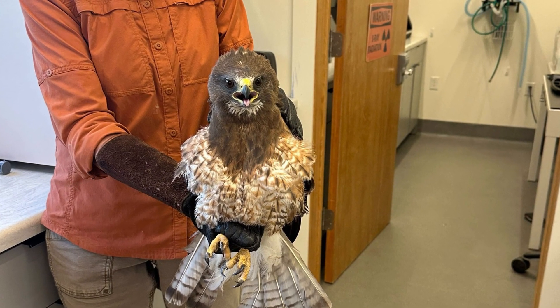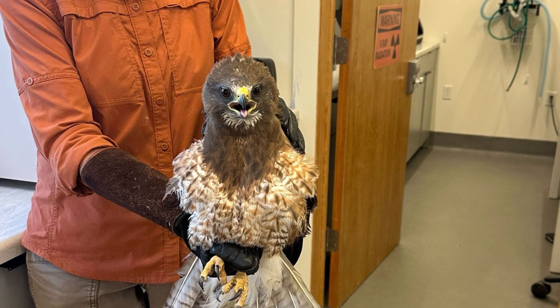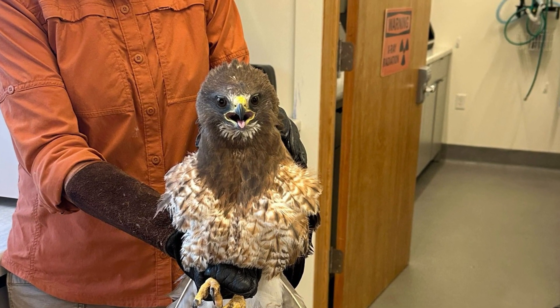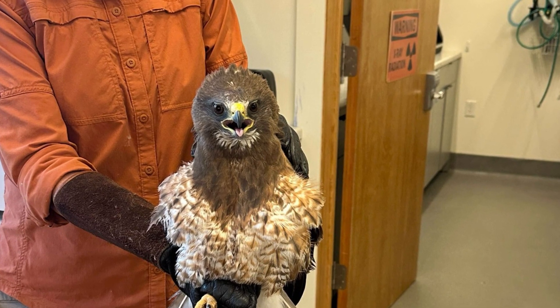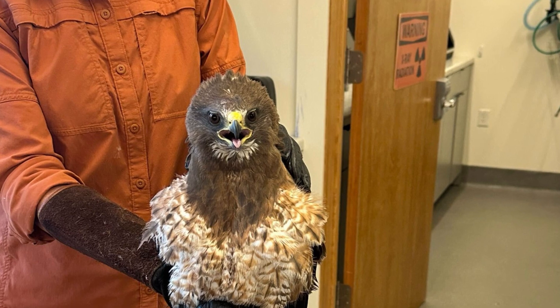First up we have Swainson's Hawk 71B. This hawk was admitted with a spiral fracture in its right ulna, but because the fracture had great alignment and compression, this bird has already produced a stable callus within the fracture site and is ready to begin flight conditioning a little earlier than usual.